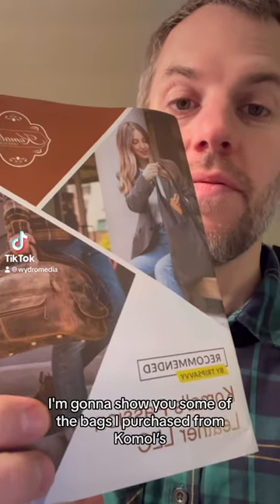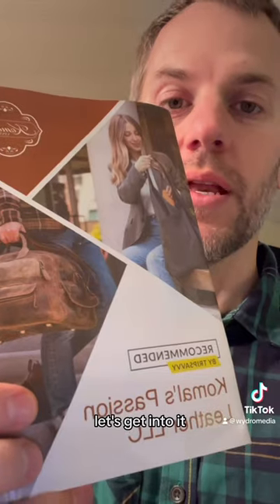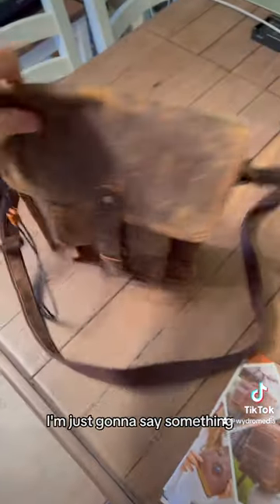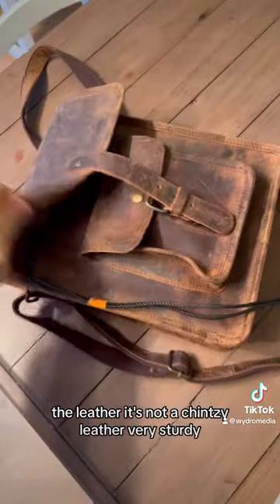Hey guys, in this video I'm going to show you some of the bags I purchased from Kamal and why I like them so much. Let's get into it. What you're looking at here is the Thrast 11-inch leather satchel. Absolutely awesome. This material, the leather, it's not a chintzy leather. Very sturdy.